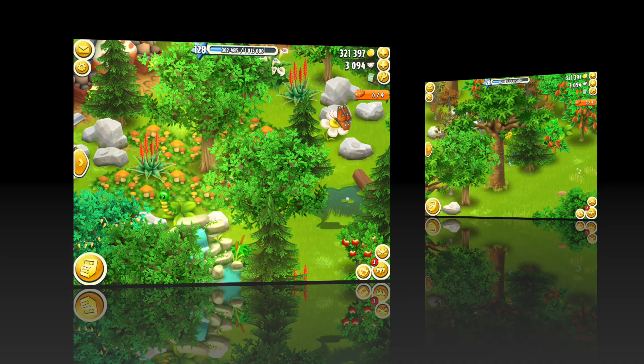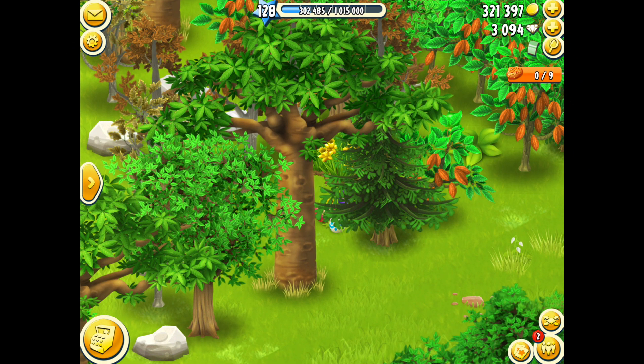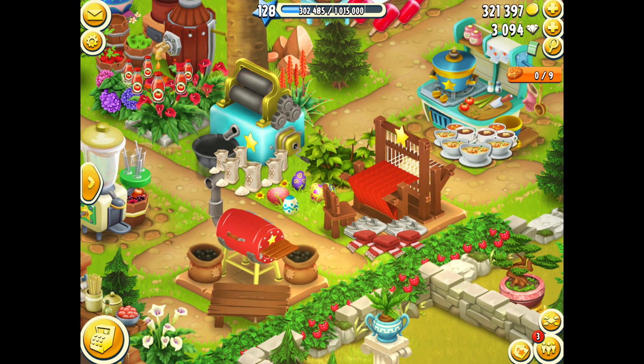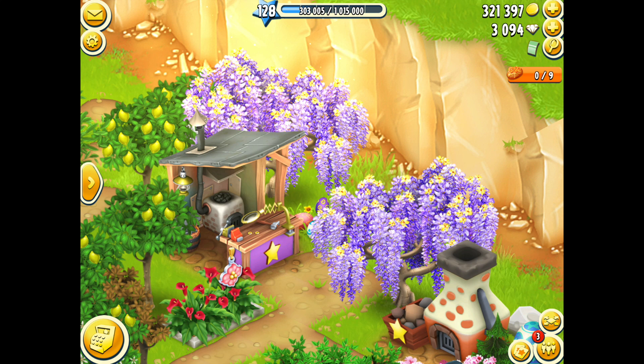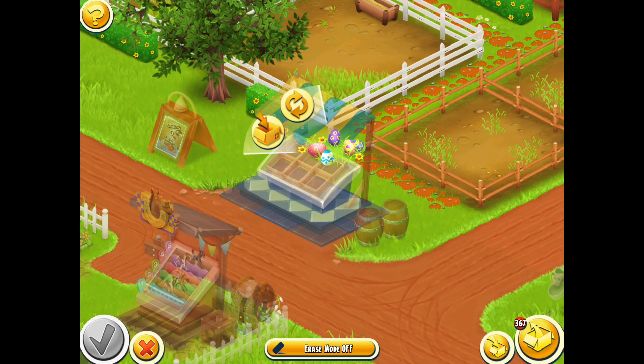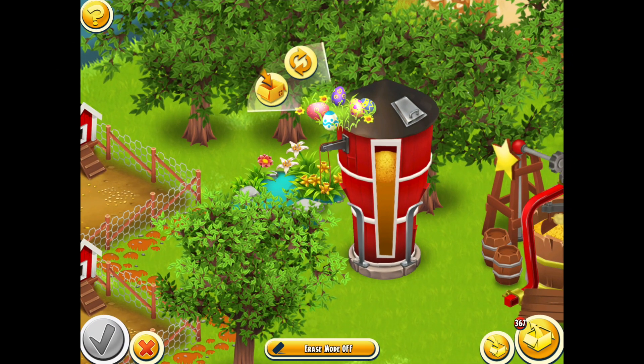Number five was hidden behind the beehive tree. Number six was located over by the waterfall and the mushroom field. Number seven was behind the large sanctuary tree. Number eight was over by the sugar cane machine. Number nine was by the river below the bunny rabbit, and number ten was located in the wisteria trees near the jewelers.